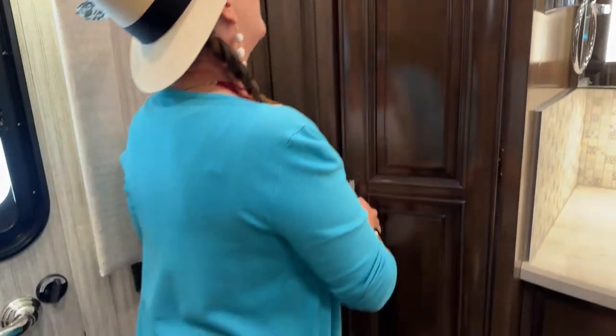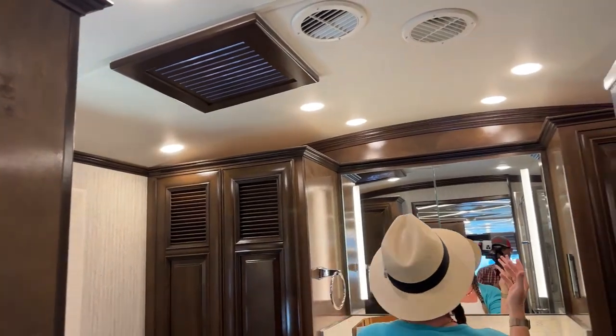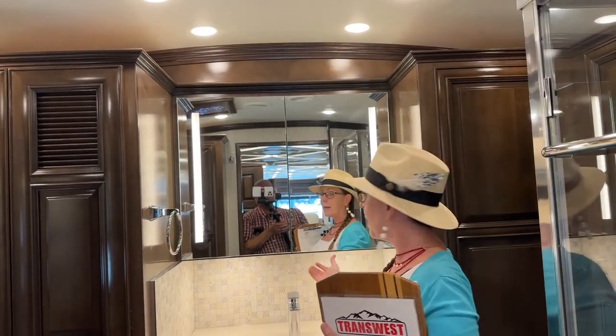We also have fans in both our mid and rear bath. In the Mountaineer, you'll have in-mirror lighting, which I think is a really nice feature if you'd like to be able to do your makeup.